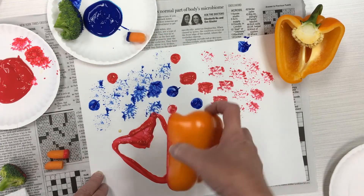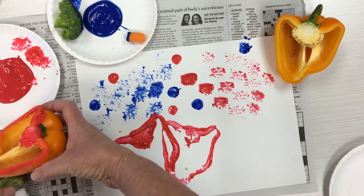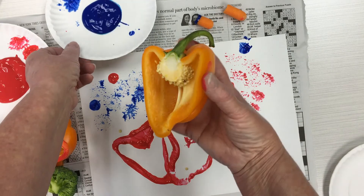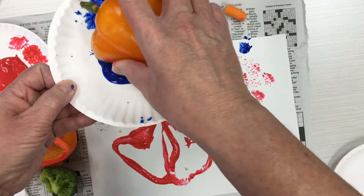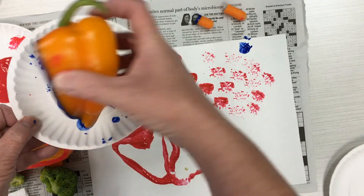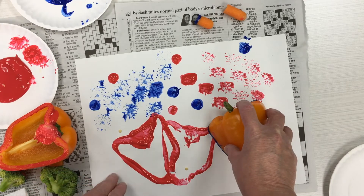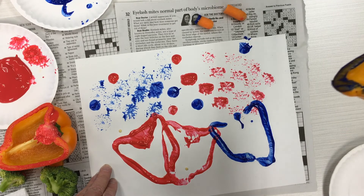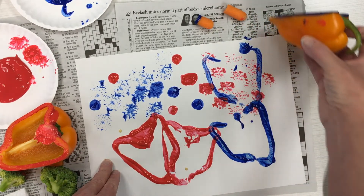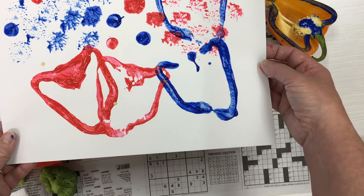I still have some paint on there, so I'll do one more dab — it almost looks like a heart, now it looks like two hearts connected together. That looks pretty cool in red. I'll try the blue with the other half of my pepper, dab it into the blue paint, get it all on the edges, press it down on the paper, and pull it up. There is a blue pepper. If you have other vegetables or more paint, you can keep doing different shapes and add more color. And there is your vegetable painting.